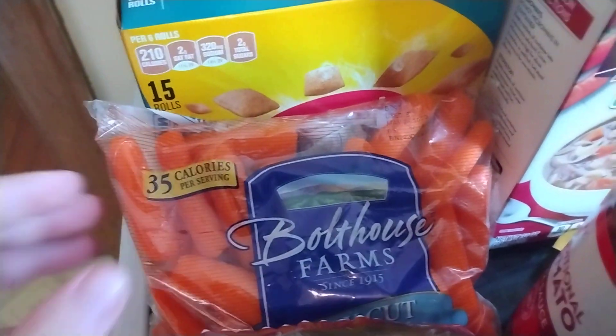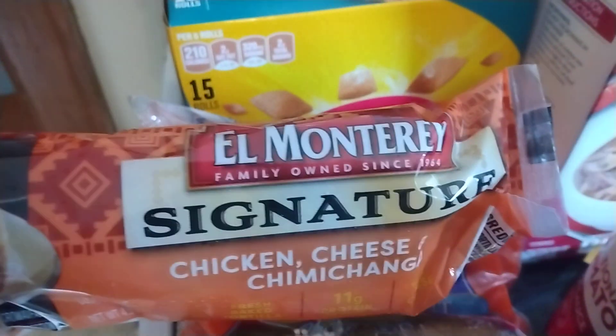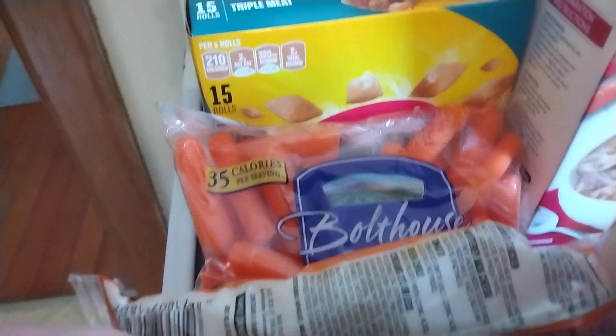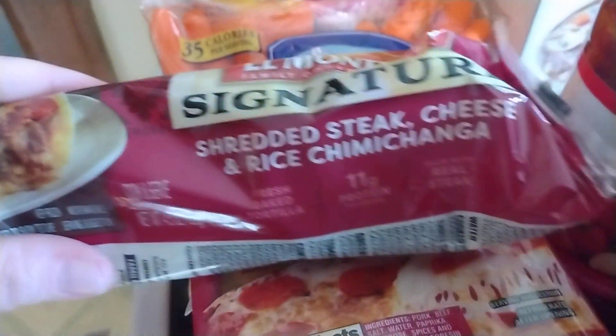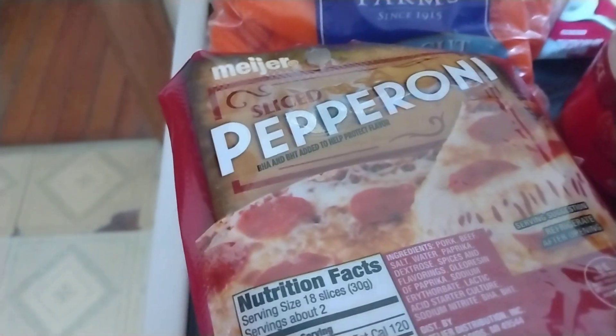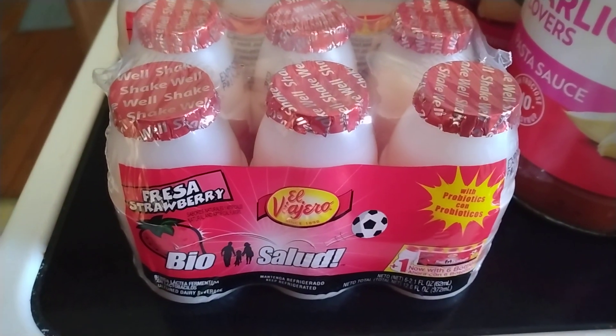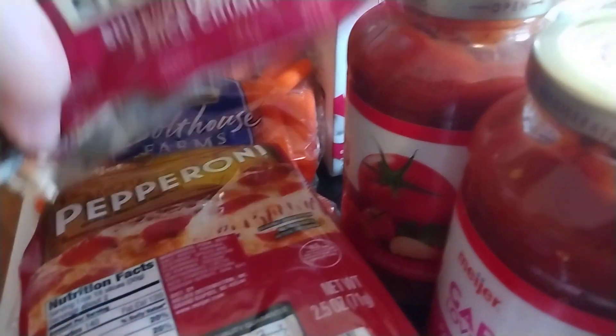Some Bolthouse Farms Baby Cut Carrots. I got one of these El Monterey Signature Chicken Cheese and Rice Chimichangas, and also from El Monterey, I got a Shredded Steak Cheese and Rice Chimichanga. I got some Meijer brand pepperoni.